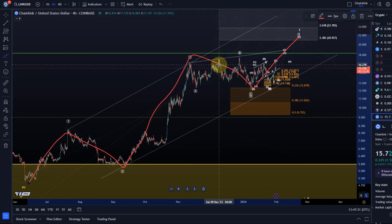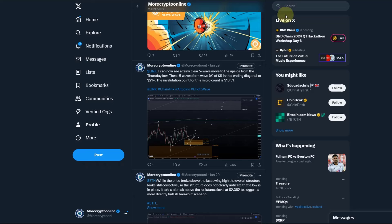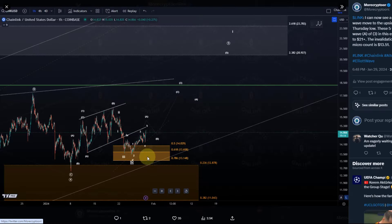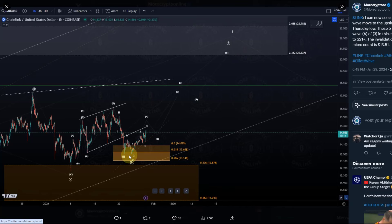What is more important is: where is support, what are the invalidation points, what are the targets. To find out what the target is, let's take a look at what I posted a while ago on Twitter, the X network. I posted about Link a few days ago. I highlighted that from this swing low — highlighted as a setup, as a trend reversal area in orange — I can already see a potential five wave move up in this A wave of wave three or five, and the target is $21 plus. The invalidation point is $13.51, which is the swing low that happened a few days ago in our trading area.